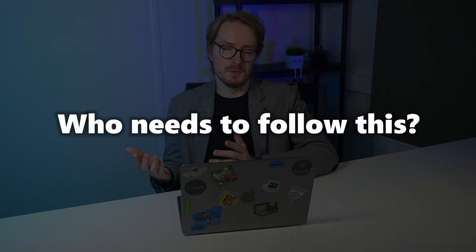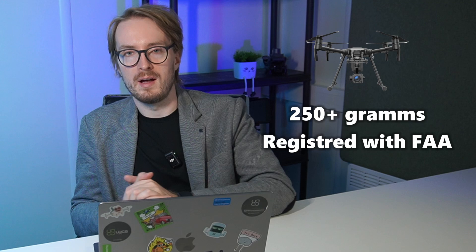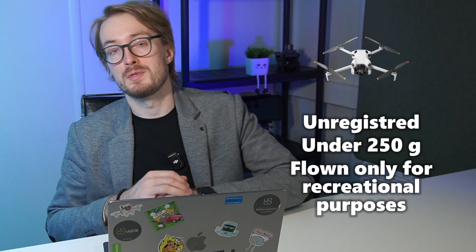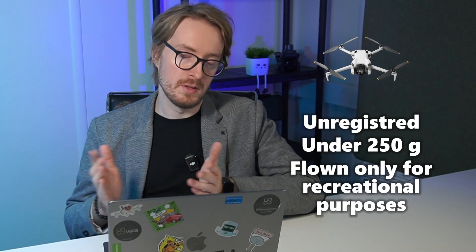Who exactly needs to follow these rules? In short, almost everybody. If your drone is above 250 grams and registered with the FAA, you need to follow the Remote ID guidelines. Compliance is mandatory whether you're flying for fun or doing commercial flights under Part 107. Even recreational pilots are bound by this law, except those flying really lightweight drones. If your drone is unregistered or under 250 grams and flown for recreational purposes only, you're in the clear — for now.